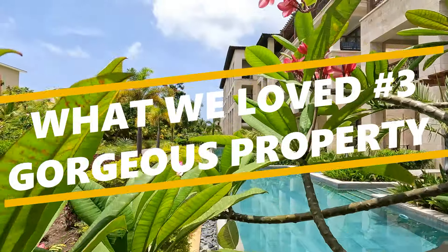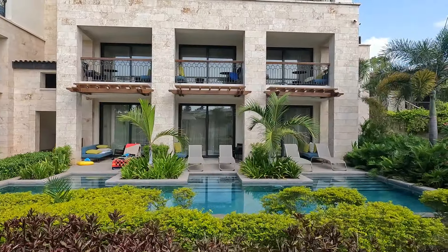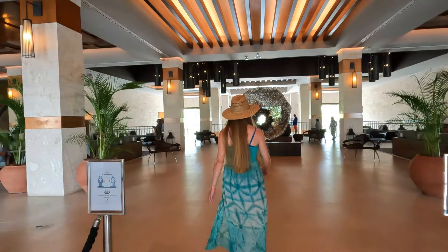Getting back to the things we loved — I have to talk about how gorgeous the property was. They put a lot of attention to detail into the landscaping and the different themes. Each of the bars and restaurants had a different theme and there was so much detail put into making those come to life. The courtyard and boulevard areas had all the different palm trees lit up in the evenings, with fountains all over — it was just really pretty. The attention to detail was really evident throughout the property, and it also just looked and felt really new.